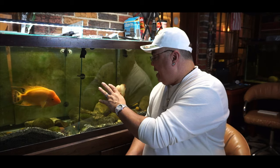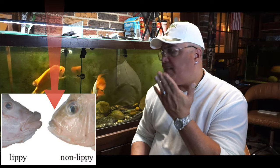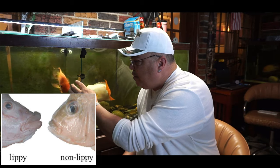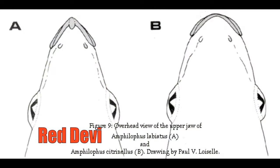Number two, the Midas' lips aren't as pronounced — they're more round, they have a more round pushed-in face. The Red Devil here has much more exaggerated lips. I call them Mick Jagger lips, and a much more narrower face. Their lips come to a point where the Midas has a much more rounded face. You can tell that when they are younger, so that's a key thing to look for — their lips and their snout. The Red Devil's snout should come to a point where the Midas is going to be much rounder.